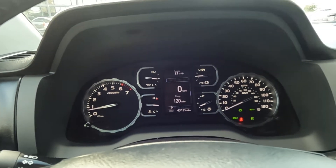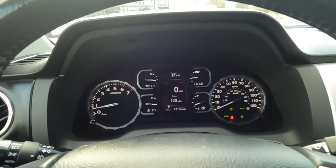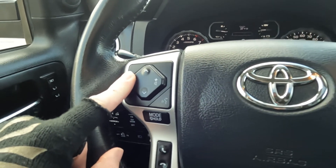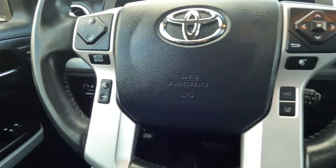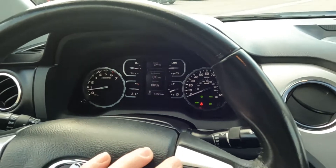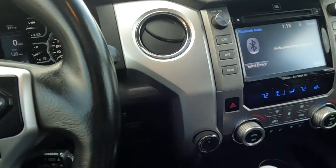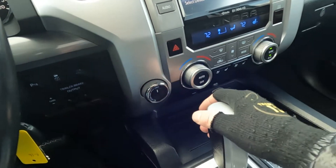This vehicle has 43,125 miles on it. It has stereo controls, push-to-talk, trip computer toggles, cruise controls, trailering controls, and your two and four-wheel drive selector.